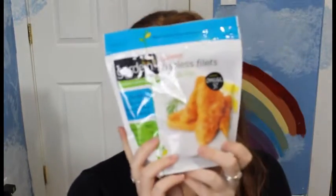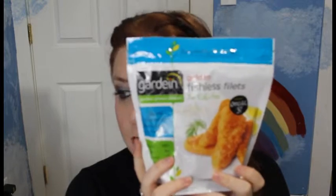Next we have the frozen group category and we're going to start with the Gardein Golden Fishless Fillets. So far Gardein has become one of my favorite vegan products and I'm really excited to try this and see if it tastes like fish fillets. I'm really excited to make tartar sauce for it and see how it tastes — I don't think it comes with tartar sauce but I'll find out.